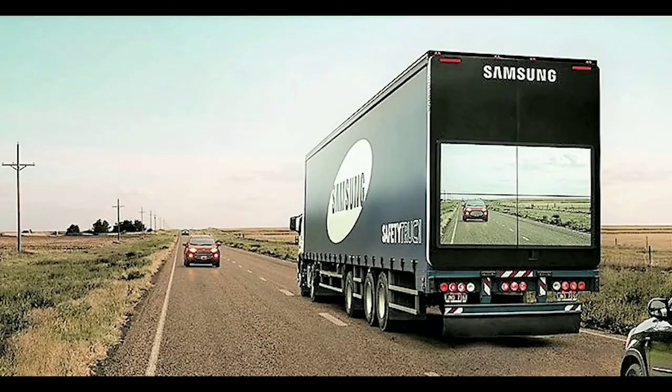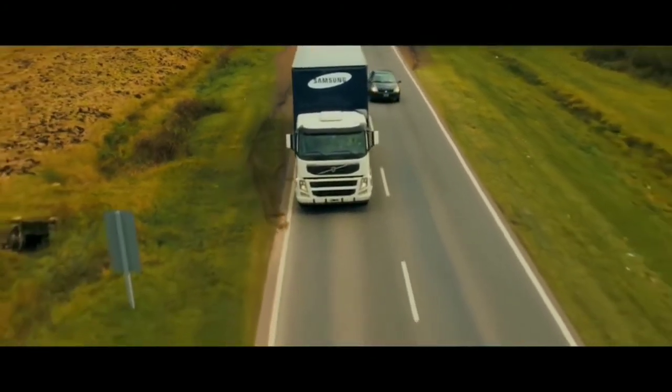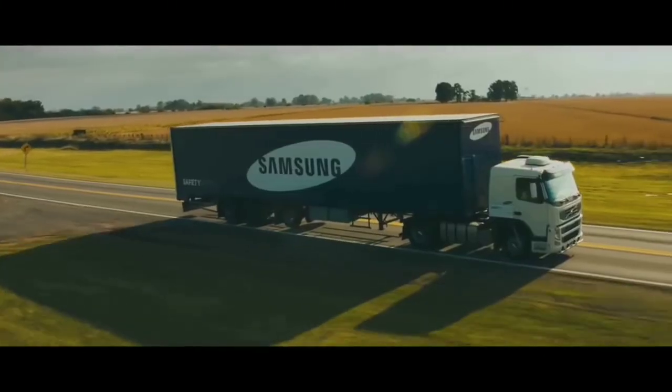Made up of four weatherproof monitors, the display also provides following drivers with clear and concise night vision of the road ahead. Modern innovation has changed the lives of those living in our times, but the Samsung Safety Truck demonstrates how technology could save lives. That's definitely a worthy enterprise.